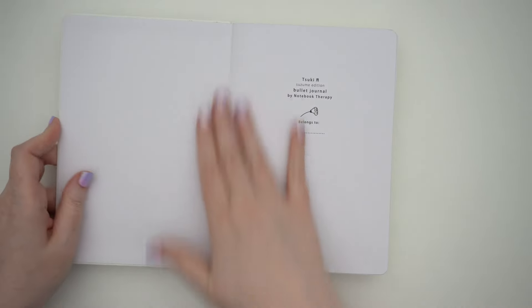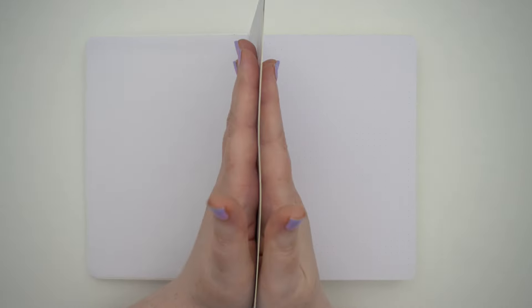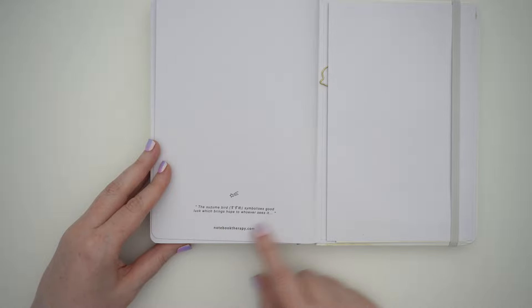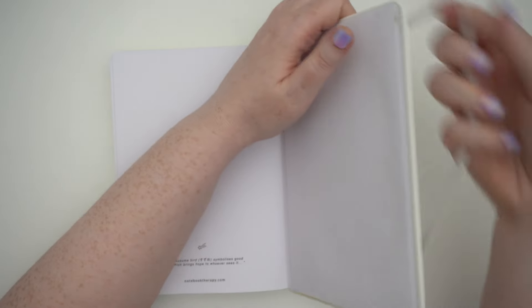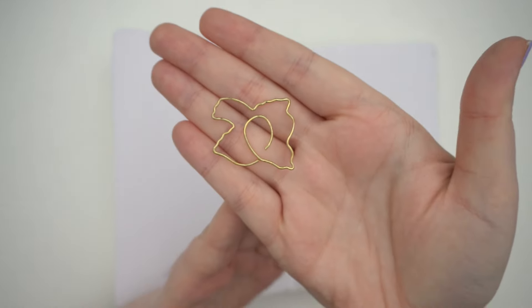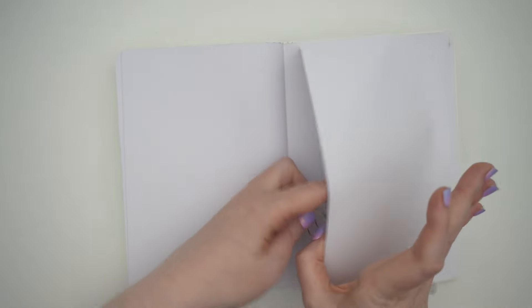In the front page you have the 'belongs to' information page, and then there's always this sticky page which I might just glue together because it's a bit annoying to use. Then we have a gray dot grid throughout. It lies flat pretty well, which is nice. At the back there's another set of those pages. The Suzumi bird symbolizes good luck — that's really cute! There's a white strap to close the cover, a pocket in the back, and it comes with a free paper clip shaped like the Suzumi bird, which is really pretty.